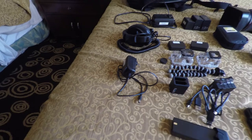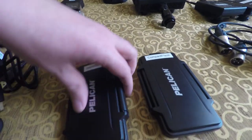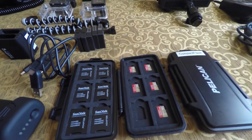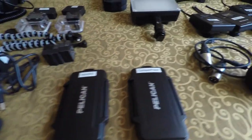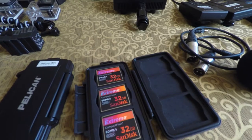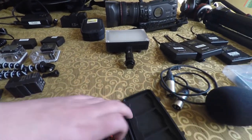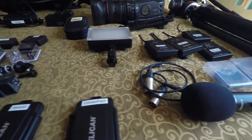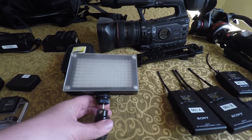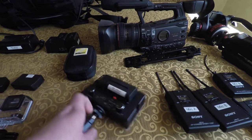Over here I have a Pelican case wallet holding all of my micro SD cards for the GoPro, and another one for my compact flash cards for the XF300. Moving right along, I have an on-camera light from IKAN — it's their 144 LED. I'm not sure how much I'll use it but I like to have it just in case.